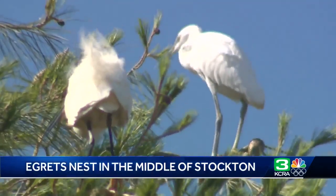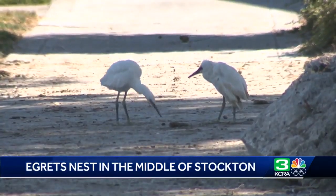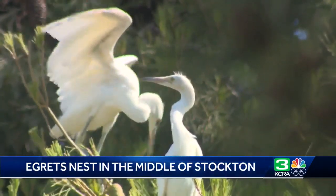He says the young birds look like they're ready to fly, and if they do take off, they're creatures of habit and will most likely be back next nesting season. Reporting in Stockton, Will Hereford, KCRA 3 News. Will also noted that the parking spaces below that tree are always available — except when someone unaware parks there thinking they've found great parking, only to return to quite a surprise on their car.